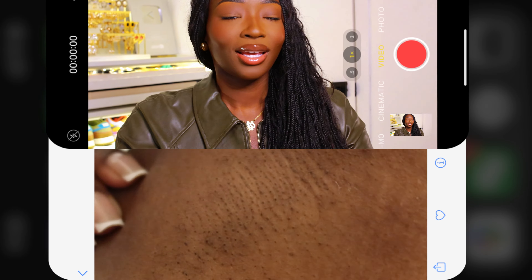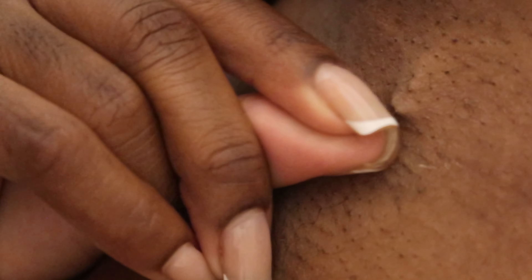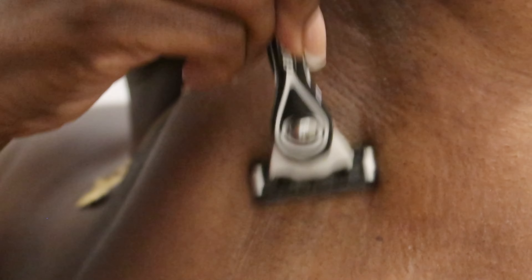Laser has been the best investment and the price point is amazing. I pay $50 per section — my arms are $50 and Brazilian is $50, so I pay $100 every five to six months. Right now it's probably like every year for essentially no hair. I'm really putting you guys on. Before my laser appointment I do have to shave. Let me show you guys how my underarms look — it's barely any hair there. The hair you see is just peach fuzz, very fine and light, and the laser can't catch it.